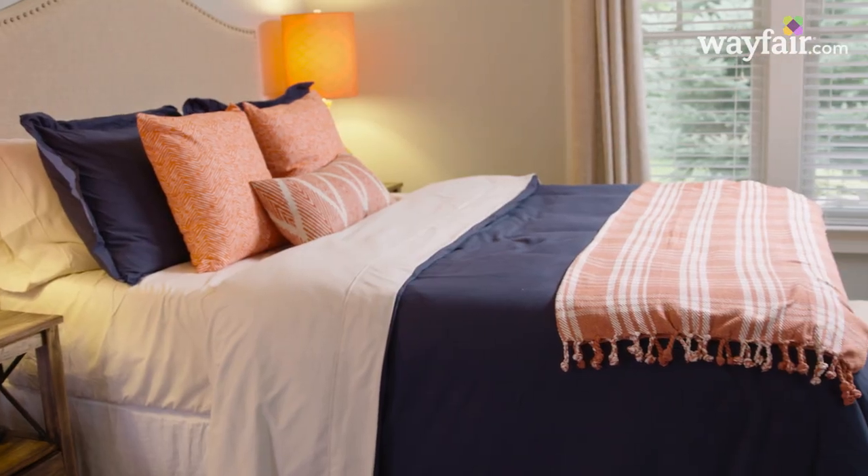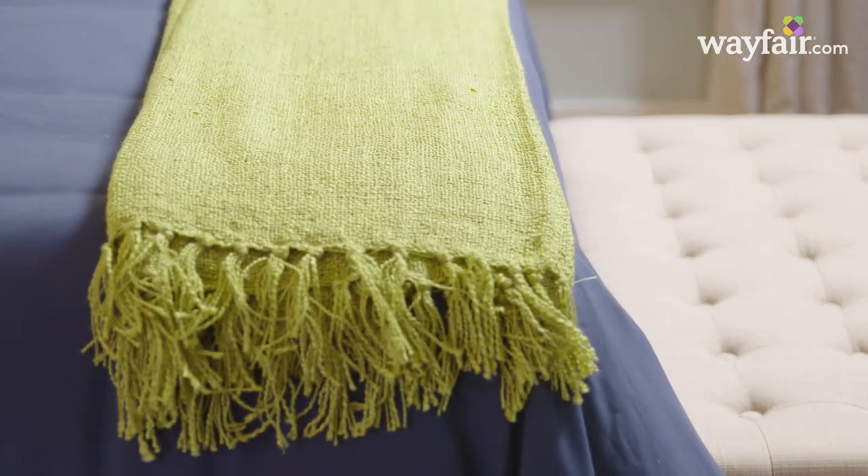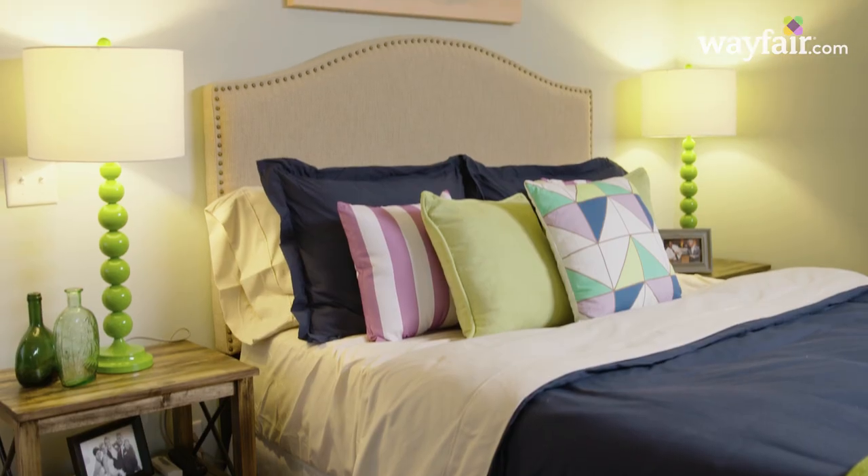Hey guys, I'm Peyton Lampton. One thing I hear from folks all the time is they want to add more color to a room but they're afraid of overdoing it. If you're just starting out adding color into a room, here's a guideline that you can follow.